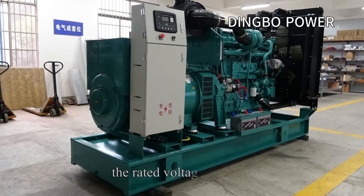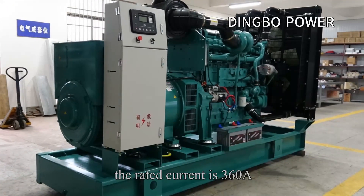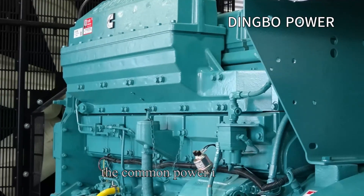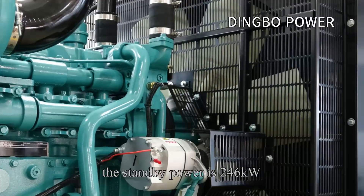The rated voltage is 400V, the rated current is 360A, the rated frequency is 50Hz, inline six-cylinder configuration. The common power is 224kW and the standby power is 246kW.